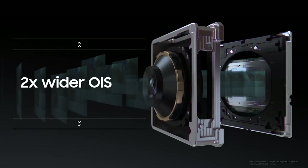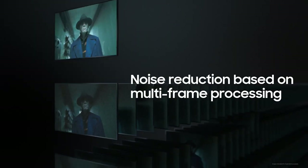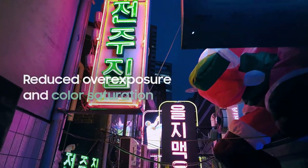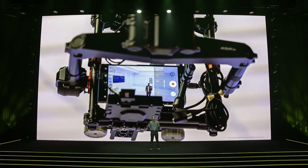OIS hardware works alongside adaptive VDIS to increase the steadiness of your footage. With AI, minimize visual noise, reduce overexposure and color saturation in your videos. The AI object aware engine enhances the details. Create epic content with Galaxy.